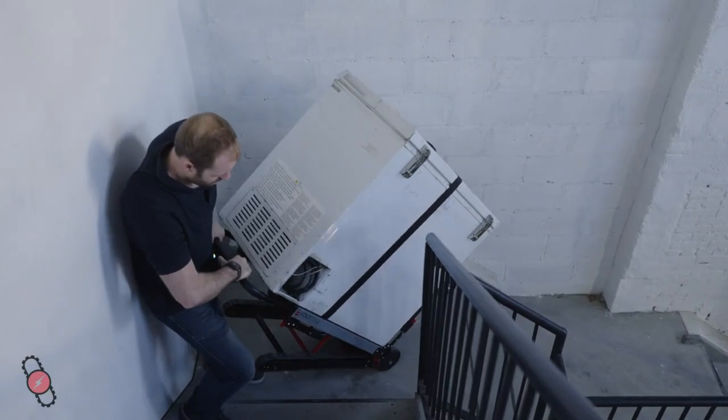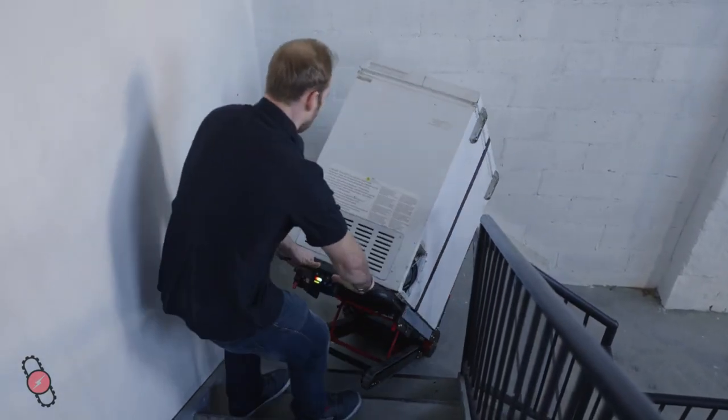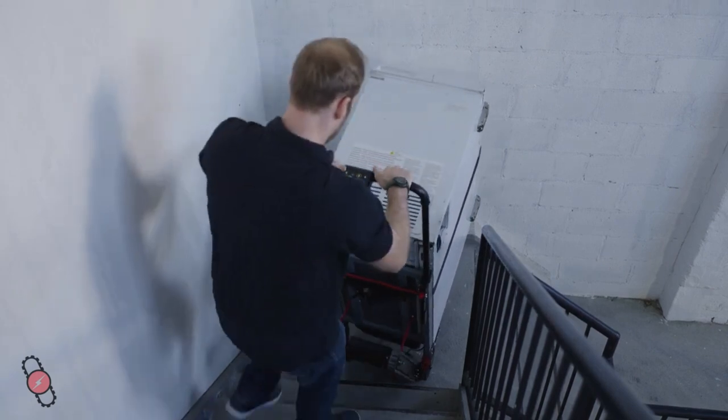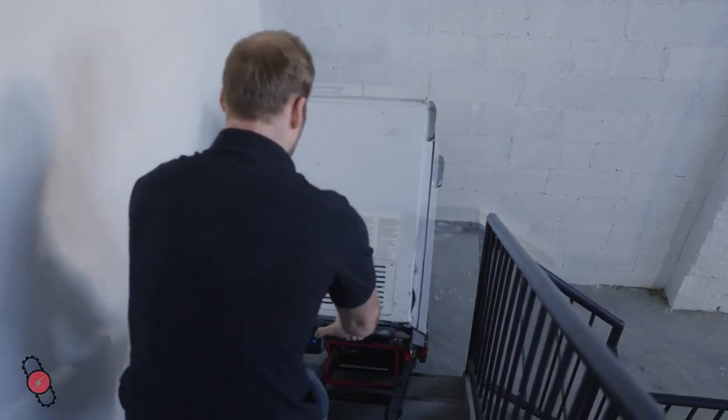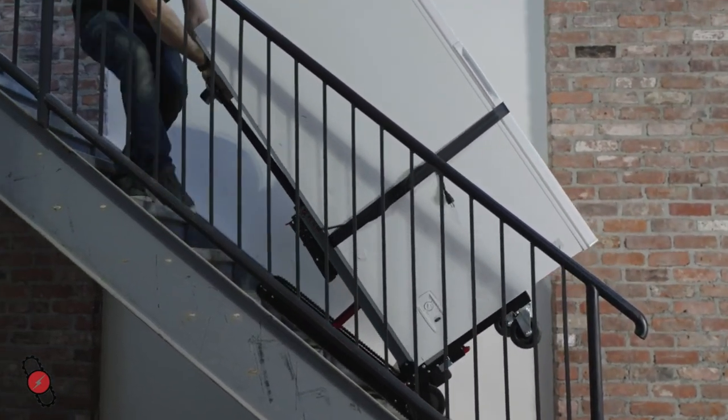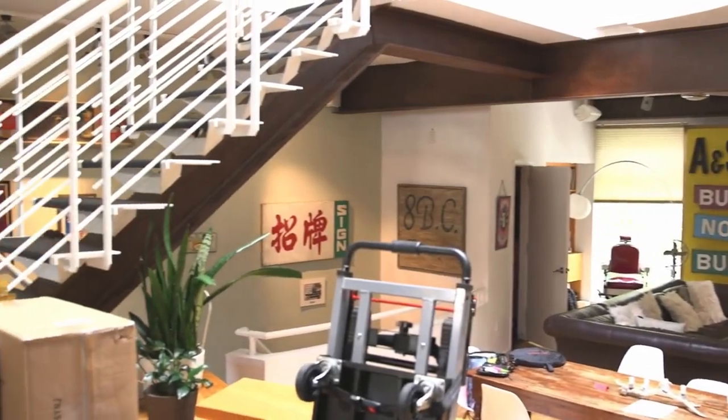The adjustable handlebar can be useful when navigating tight spaces. The Titan makes a great choice for needs both big and small. Thank you for your interest in the Volt Stair.